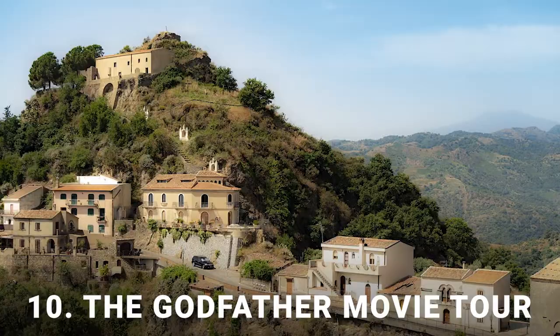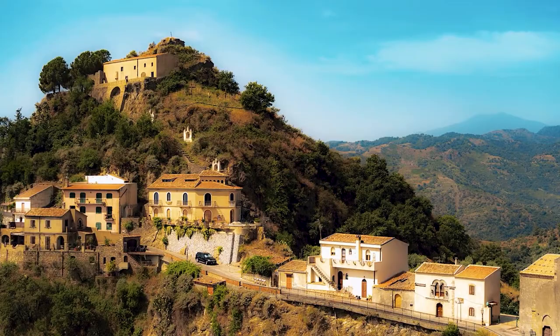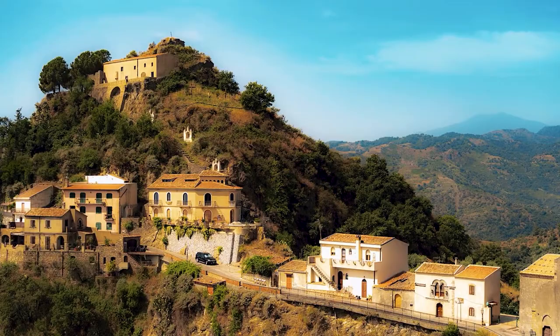Number 10: The Godfather Movie Tour. The legendary movie The Godfather was filmed in Sicily in the villages of Savoca and Forza d'Agro, both located near Taormina. If you are a fan of the movie, you can book one of the tours or go there by bus, car, or hop-on hop-off bus. Thank you for watching, and if you liked it, click on the subscribe button below for more cruise travel content.